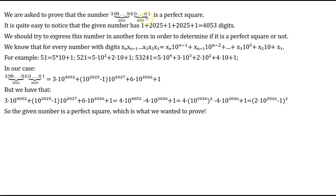To prove this is a perfect square, we should try to express this number in another form. We use the fact that a number with n digits of the form xₙ xₙ₋₁ ... x₂ x₁ equals xₙ × 10^(n−1) + xₙ₋₁ × 10^(n−2) + ... + x₂ × 10 + x₁. For example, 51 = 5×10 + 1, and 521 = 5×10² + 2×10 + 1.